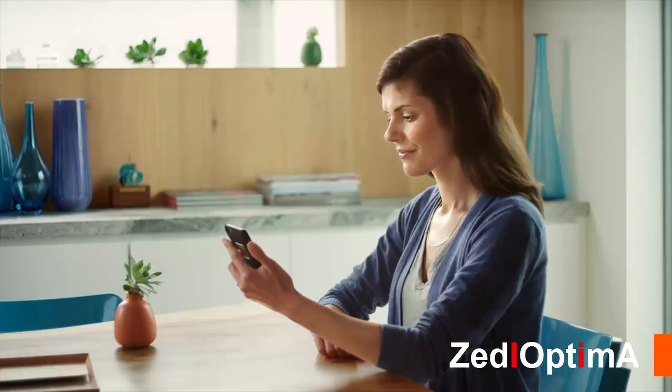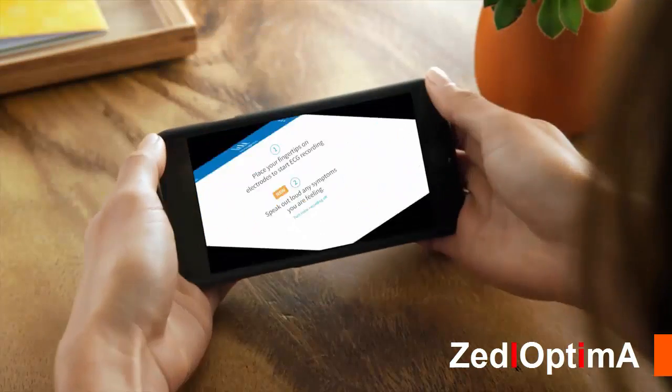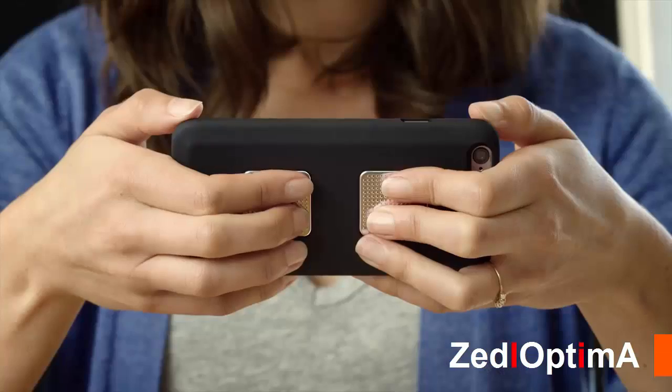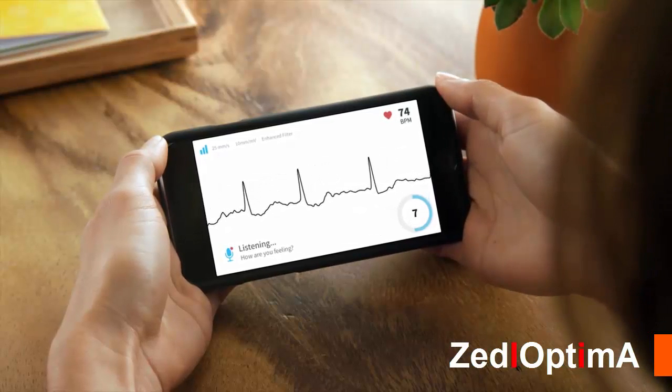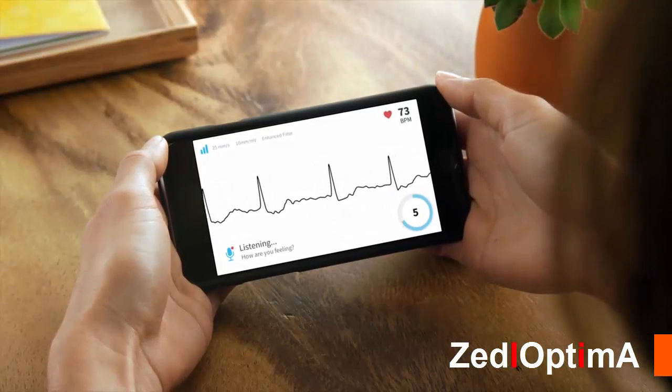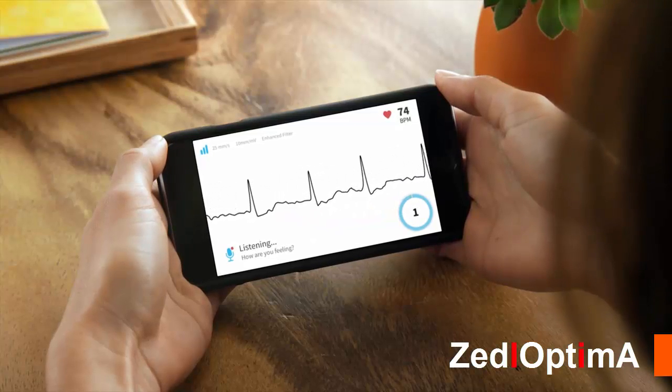Cardia is just as easy to use on your smartphone or tablet. Here's how Cardia Mobile works. Open the app and rest your fingers on the electrodes. A recording screen will appear. Describe any symptoms you're experiencing in a voice memo: I've been drinking more coffee than usual, and I think I'm having palpitations.